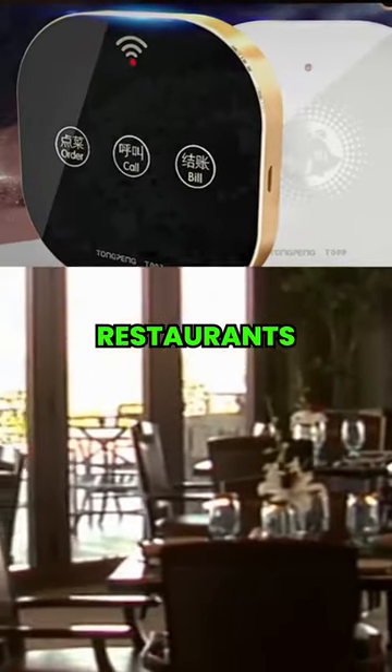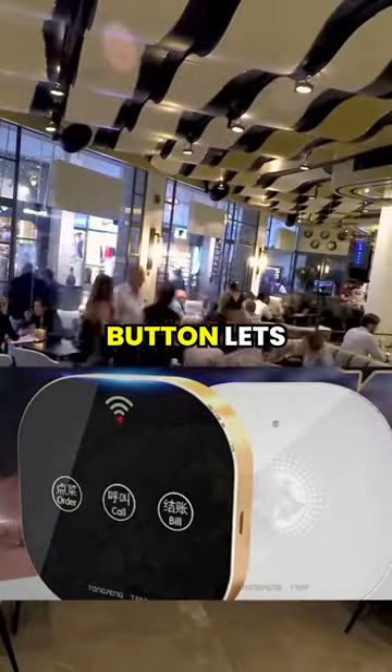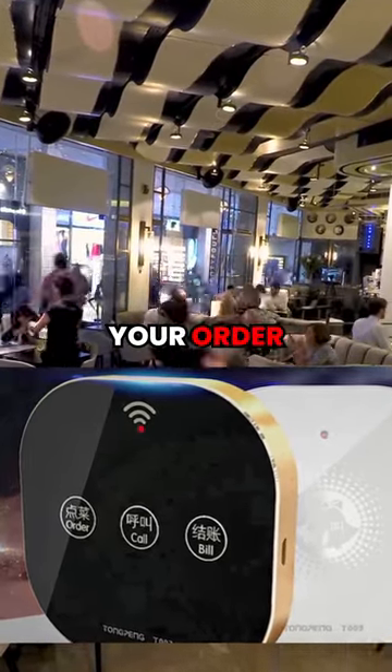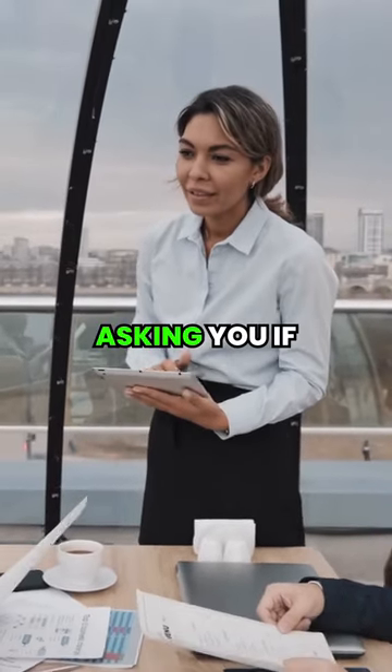Finally, there are restaurants that give you a controller with three buttons. The first button lets the waiters know when you're ready to order. The second is to let them know when you're ready to pay. And the third one is to cancel your order. The idea is to avoid the waiters from constantly asking you if you're ready to order.